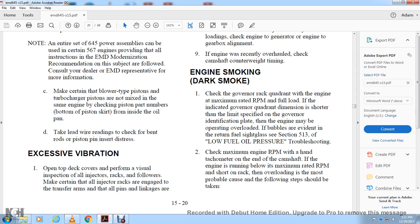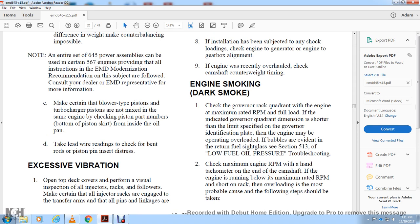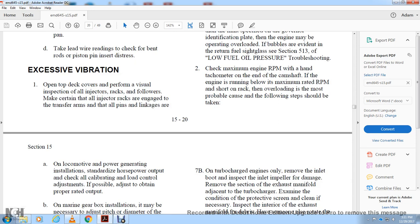Check the camshaft at maximum rated RPM. If the rack shows overloading, corrective steps must be taken. On locomotive and power generating installations, standardize power horsepower output.